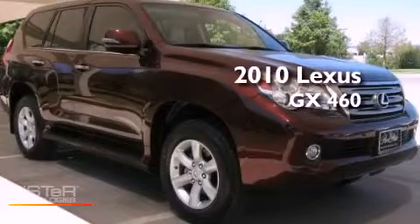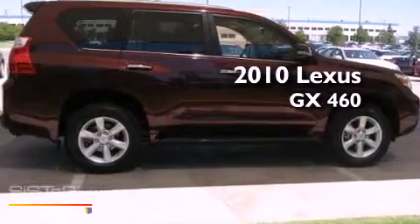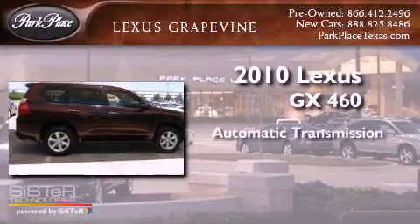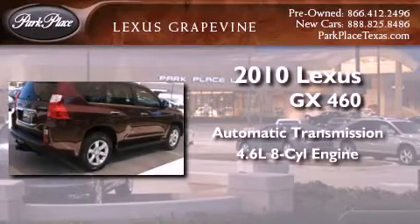This is a certified pre-owned 2010 Lexus GX 460. This SUV has an automatic transmission and a 4.6 liter V8.